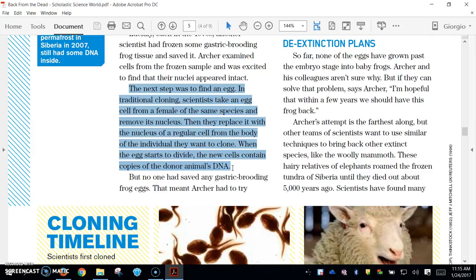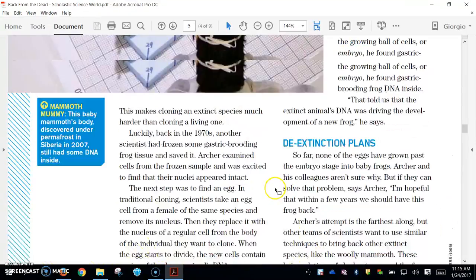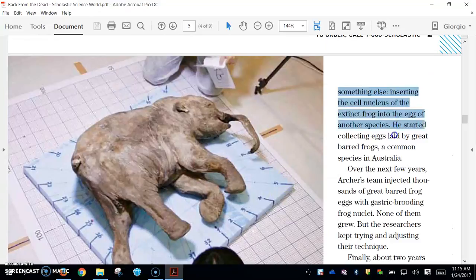The next step was to find an egg. In traditional cloning, scientists take an egg from a female of the same species and remove its nucleus, then replace it with the nucleus of a regular cell from the individual they want to clone. When the egg starts to divide, the new cells contain copies of the donor animal's DNA. But no one had saved any gastric brooding frog eggs, so Archer had to try something else: inserting the cell nucleus of the extinct frog into the egg of another species. He started collecting eggs laid by great-barred frogs, a common species in Australia.